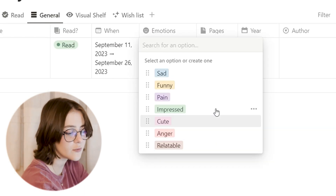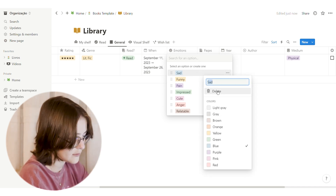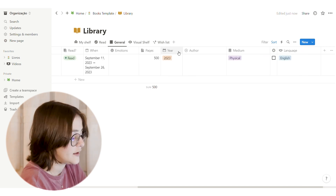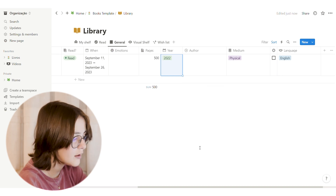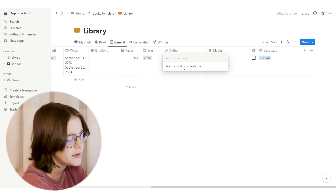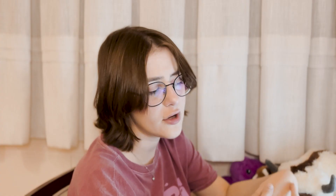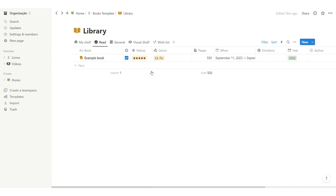For emotions, I put some generic ones — please add your own and delete what you don't want using the ellipses menu. For pages, just type the number and it will sum automatically. For year, you can add other years like 2022 or 2023 as needed. I left the author tab blank since there are so many. Medium covers physical and digital. For language, if you only use one you can delete this property entirely. There's also a favorites checkbox — marked books will appear highlighted so you can spot them at a glance.